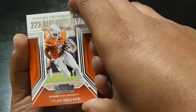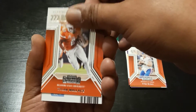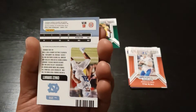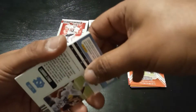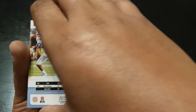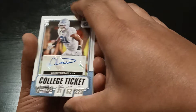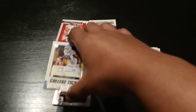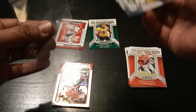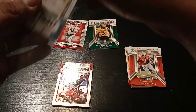Tylan Wallace. 222 receiving yards — big numbers. And I believe here's our auto. And it is Chaz Surratt. Not sure who that is, but I will take it. Chaz Surratt, college ticket, rookie card. Not bad. Got to look this guy up. Get that in the sleeve right away.